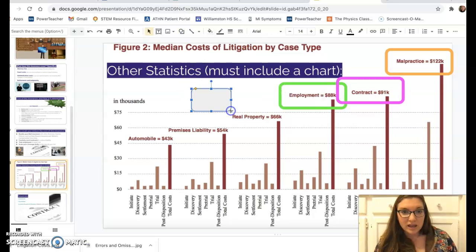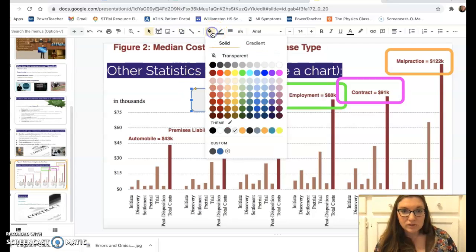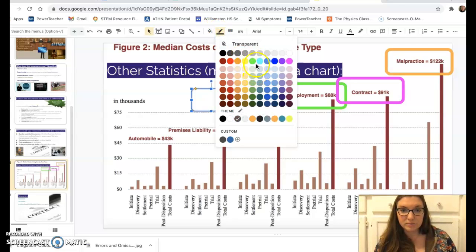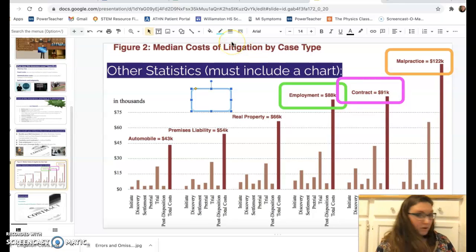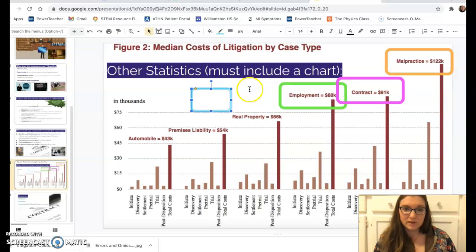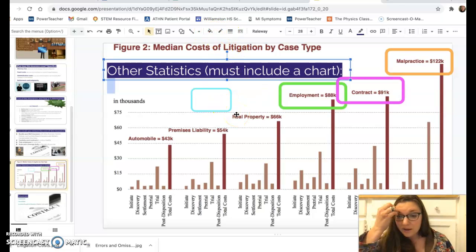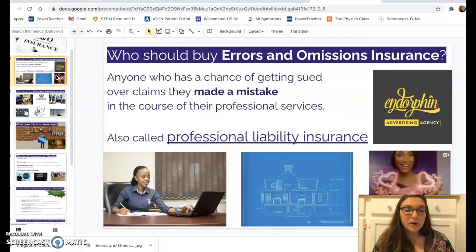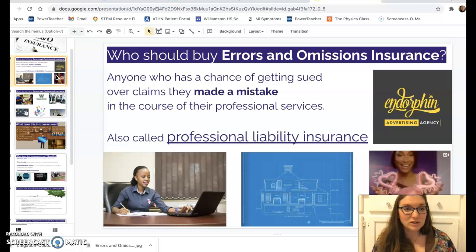Here's another background technique: pick an interesting shape, then use the paint can tool to make it transparent and adjust the border color. You can also resize it to suit the slide. Those tools let you create visually engaging layouts.